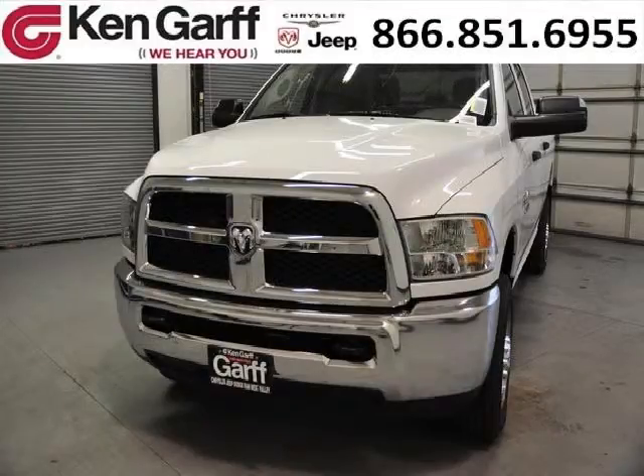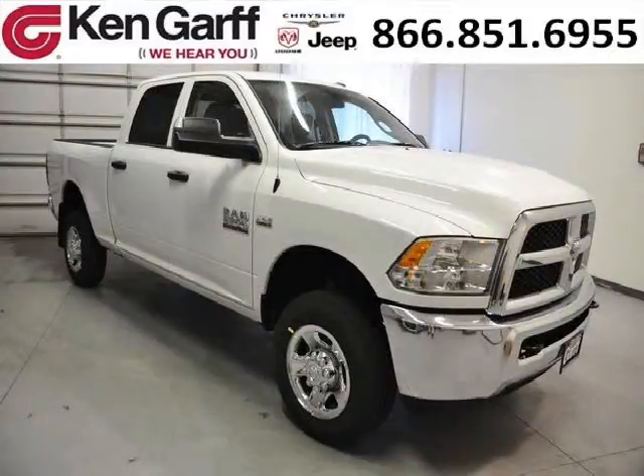Do you want to stretch your purchasing power? Well, take a look at this outstanding 2013 Dodge Ram 2500. This Ram 2500 would look so much better with you behind the wheel instead of sitting on our lot.